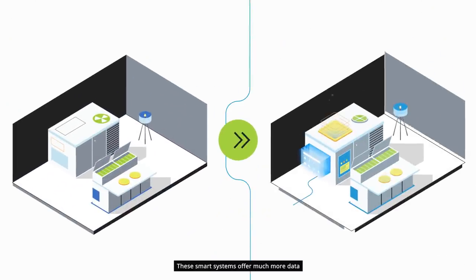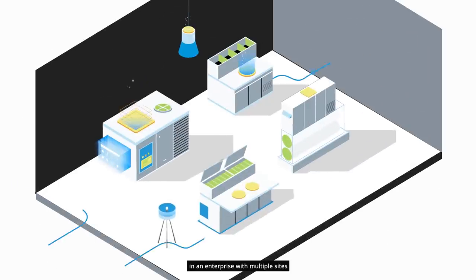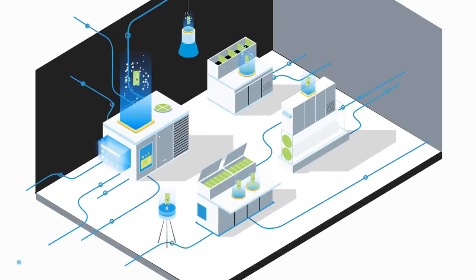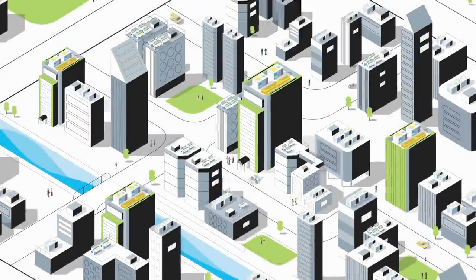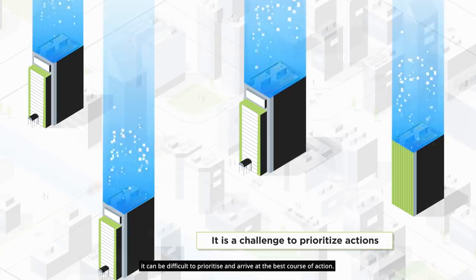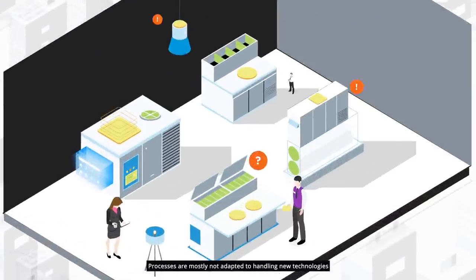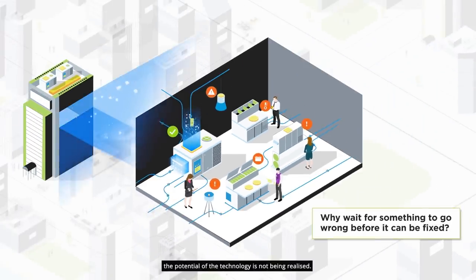These smart systems offer much more data on how they are operating. However, in an enterprise with multiple sites and where there are multiple issues with the equipment operations, it can be difficult to prioritize and arrive at the best course of action. Processes are mostly not adapted to handling new technologies, meaning the potential of the technology is not being realized.